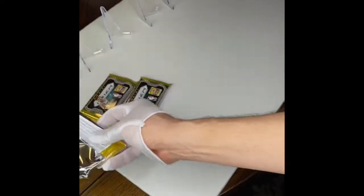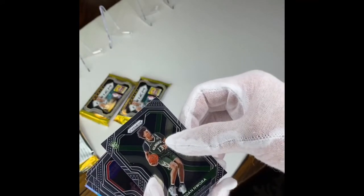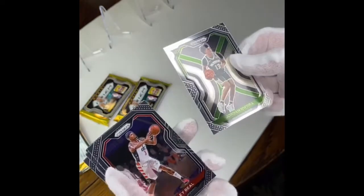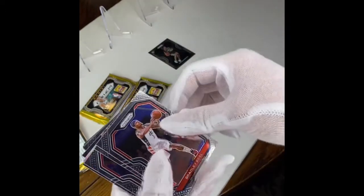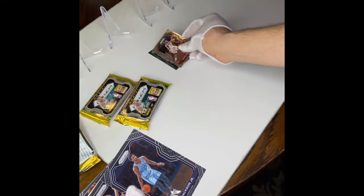Alright, let's open these up — I'm fancy with the gloves so I make sure they're on point. I heard there's a chance for an autograph, so here we go. We got a rookie here, I don't know this guy — Jordan and Wora. Oh yeah, I got a Bradley Beal. I don't know what color that one is but that's a good one. Jaren Jackson Jr. — oh yeah, the Bradley Beal is a silver one.